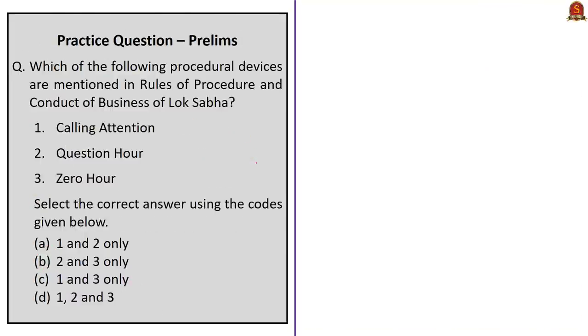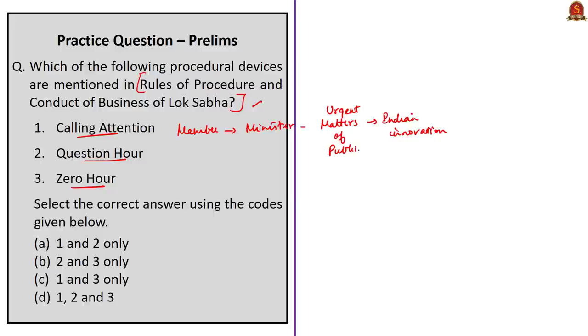The next question asks which procedural devices are mentioned in the Rules of Procedure and Conduct of Business of Lok Sabha: Calling Attention, Question Hour, or Zero Hour. Calling Attention is a purely Indian innovation where a member, with prior permission of the Speaker, calls the attention of a minister to a matter of urgent public importance and requests a statement. This is mentioned in the Rules of Procedure. We saw that Question Hour is also mentioned in the Rules of Procedure, but Zero Hour is not mentioned in the Rules of Procedure. So the correct answer is option A — one and two only.